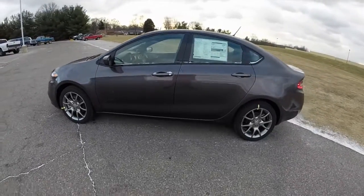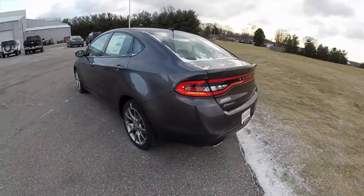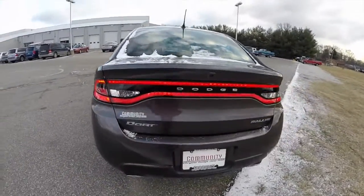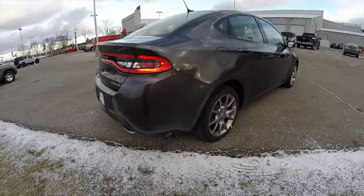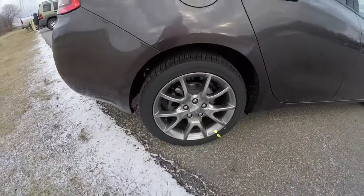It has the black and light tungsten premium cloth interior. Part of the Rally package includes the racetrack LED taillights, dual exhausts, a touring suspension, rear stabilizer bar, and 17-inch hyper black aluminum wheels.